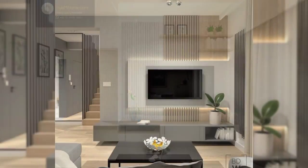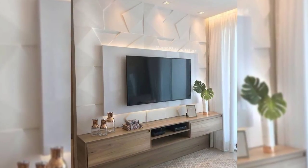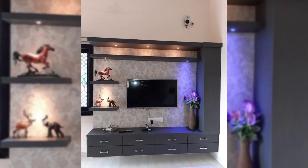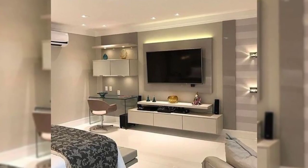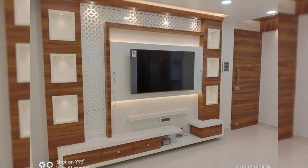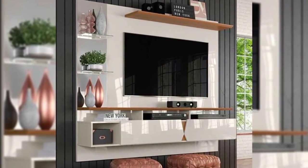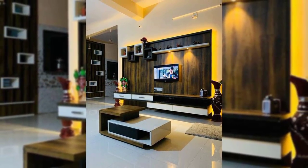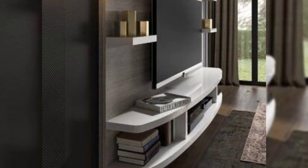1. Surround it with storage. Surrounding your television with built-in storage solves two problems at once. You create a convenient spot for some of your most prized possessions, and you can frame your TV with shelves that are just the right size. This custom shelving unit that wraps around the corner has a spot that's just the right size for the TV and sound bar to be mounted in.